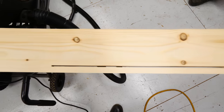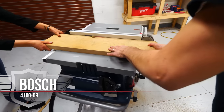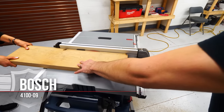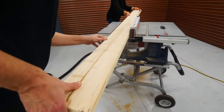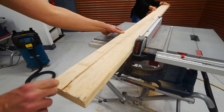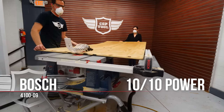Only one of the saws crapped out on us. First up is the Bosch — my assistant pinched the wood strips on the oak ripping test but the Bosch had absolutely no trouble. The power felt strong and a step above average; we especially noticed it on the plywood. The Bosch gets a hearty 10 out of 10.